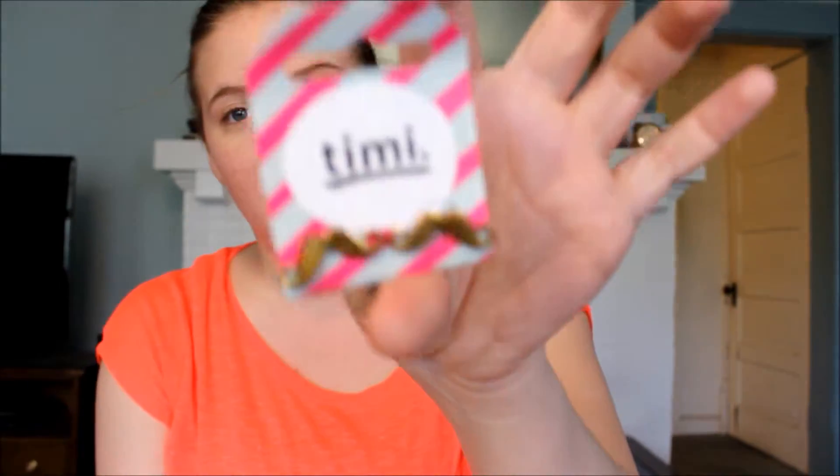And then I got a pair of Timmy earrings. These are the gold mustache earrings. I love me some mustache things. So I got those.